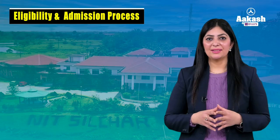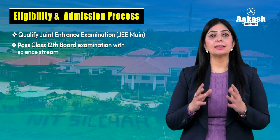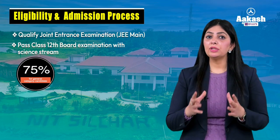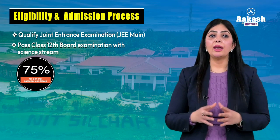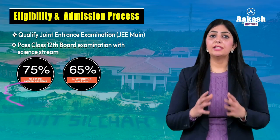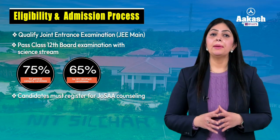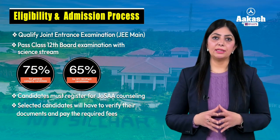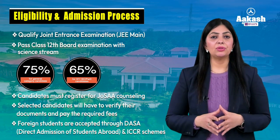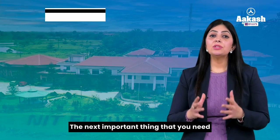Coming on to eligibility and admission process: first, qualify the Joint Entrance Exam JEE Main; and second, pass Class 12th board exam with science stream. General category students need to secure 75% in their boards, whereas SC, ST, or PwD category students need to secure 65%. Thereafter, candidates must register for JOSAA counseling. Based on marks secured in JEE Main, selected candidates will verify their documents and pay the required fees. Foreign students will be selected through DASA, Direct Admission of Students Abroad, and the ICCR scheme.